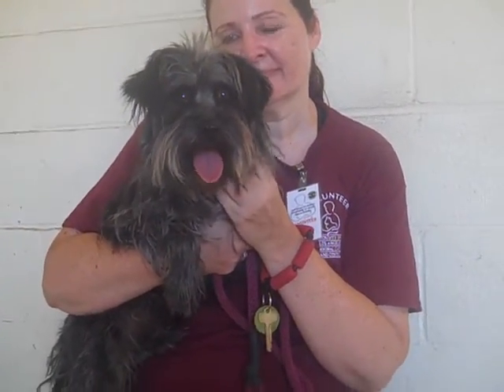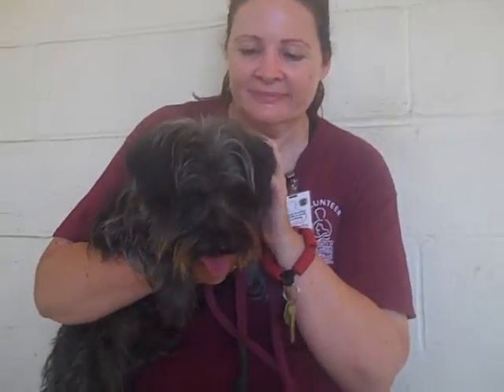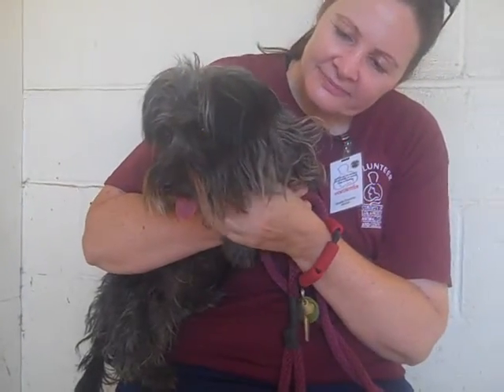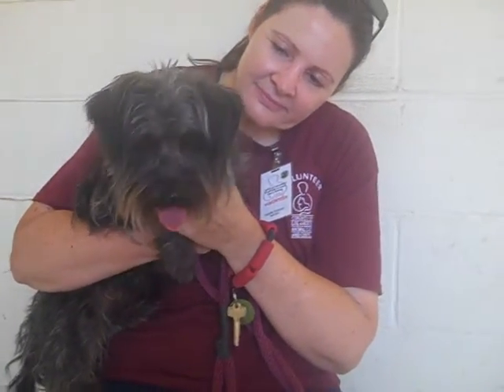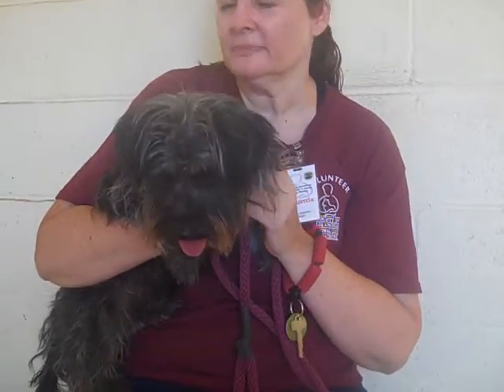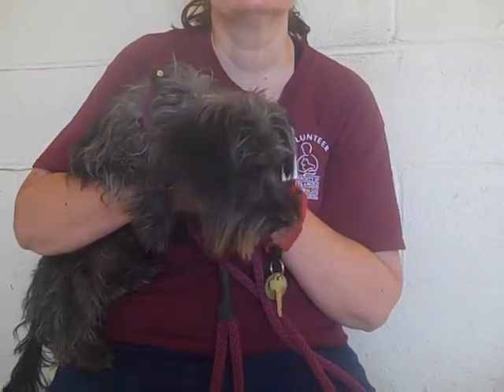Lola weighs all 13 pounds, and she's probably not going to get much bigger than that. Lola actually seems a lot like a puppy — she hasn't really had much in the way of training, either in leash or otherwise, so she could benefit from basic obedience training.